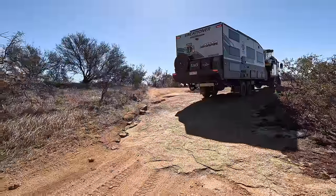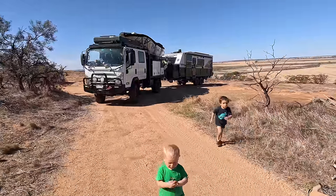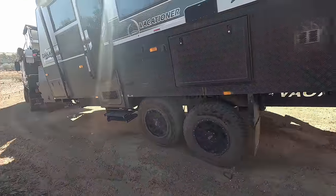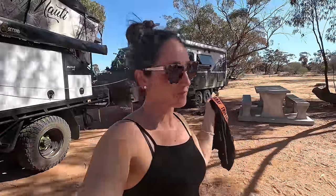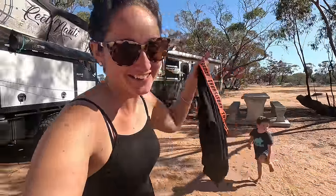After a bit more investigation, we found you couldn't camp on top of the rock, so back down we go to set up camp. The caravan had its first little off-road section — it actually looked good. We came back down and found a campsite with picnic tables, bins, fire pits, and toilets.